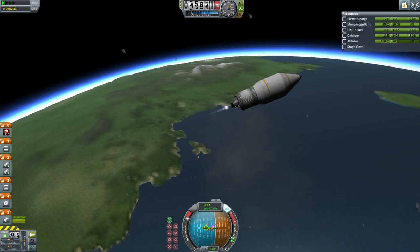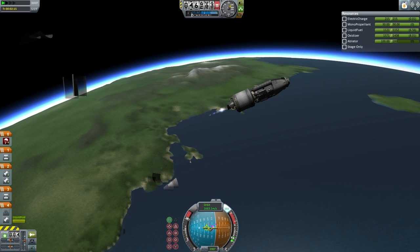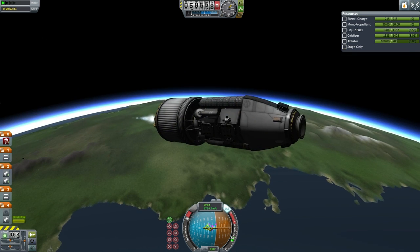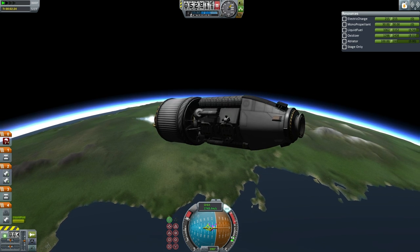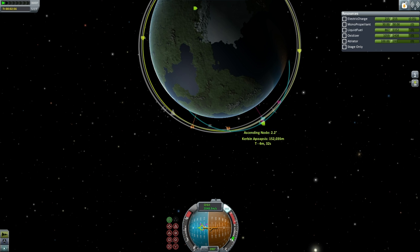It looks like the Poodle is safe. The first stage had a Skipper and four Thuds — and again non-recoverable. There goes the fairing, and there you can see the rescue pod. It has two lander cans, and at its base it has six of the Rockomax 48-7S's, which are the engines being used for the rescue pod.